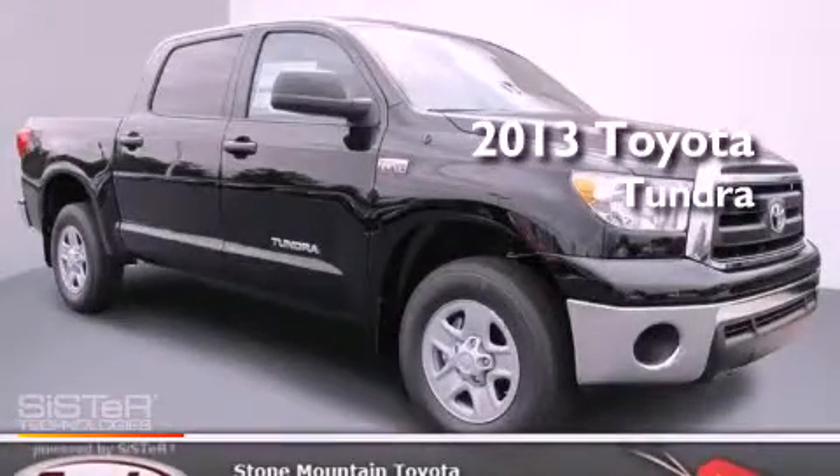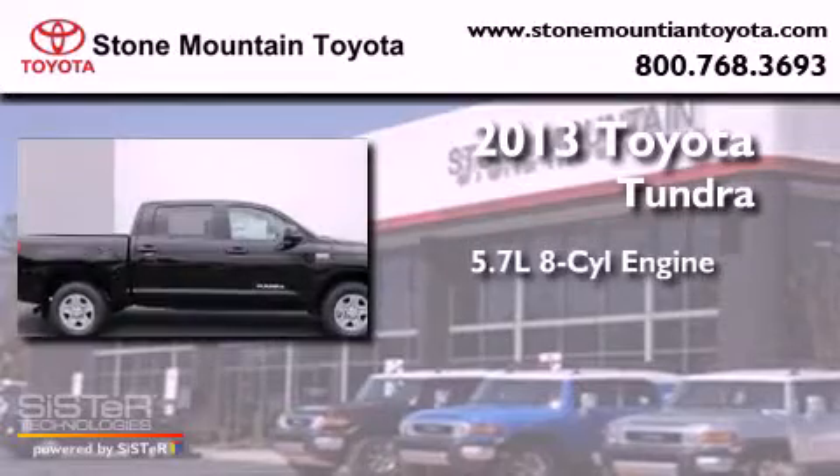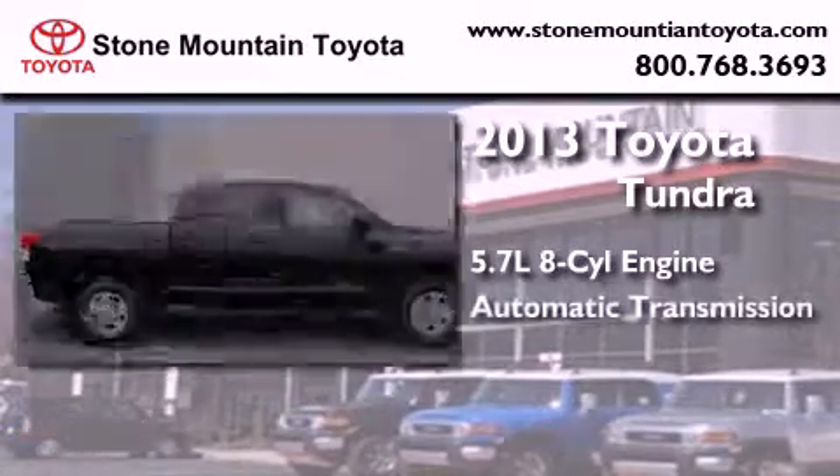This is a brand-new 2013 Toyota Tundra. It has a 5.7-liter 8-cylinder engine and automatic transmission.